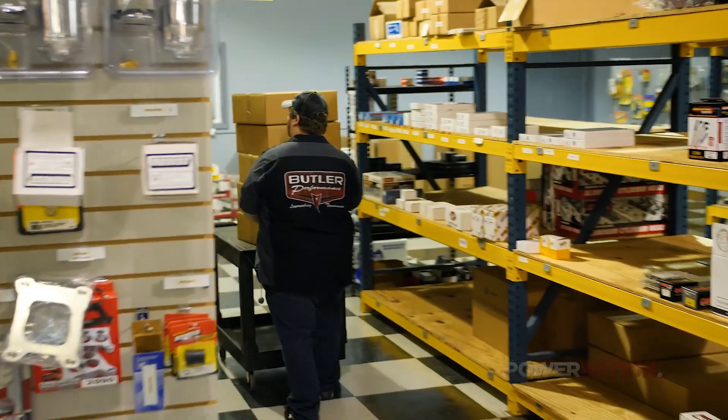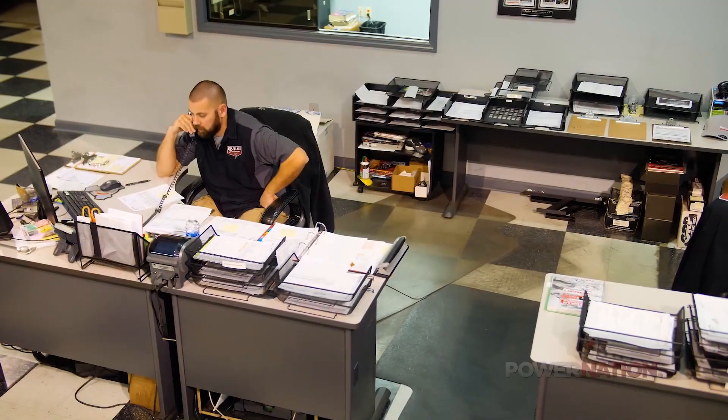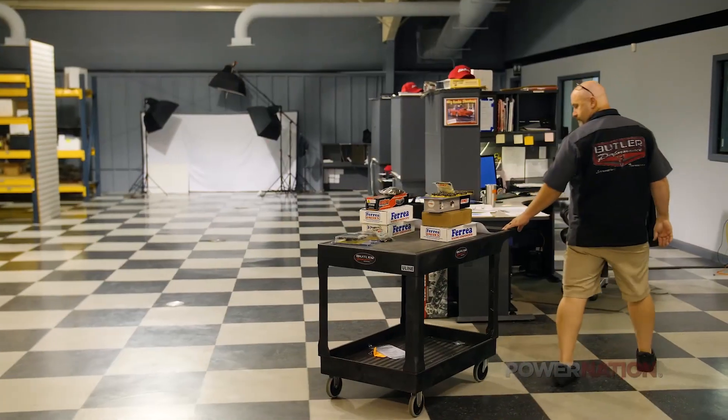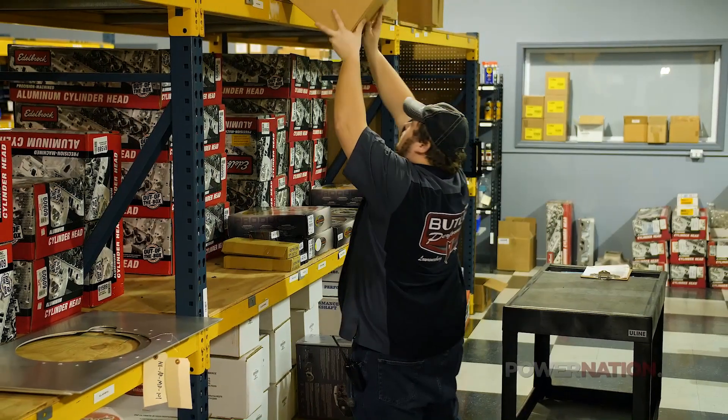Butler Performance is primarily a mail-order business. We love to see customers come in and visit us, and they do from all across the country — across the world, for that matter — but 90% of what we do is shipped out. We sell a lot of parts, kits, rotating assemblies, cylinder heads, packages, and more.